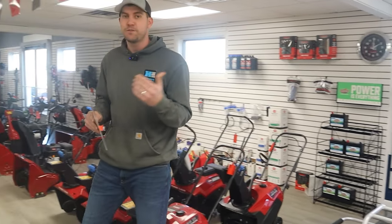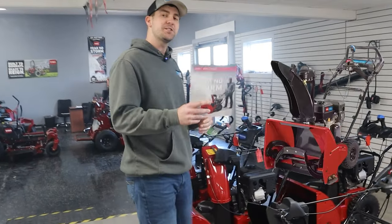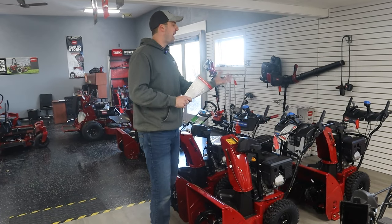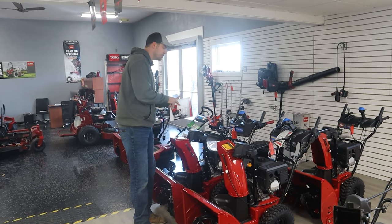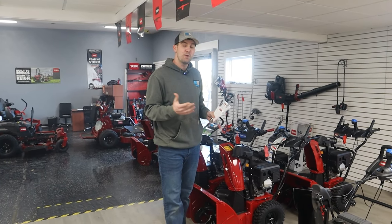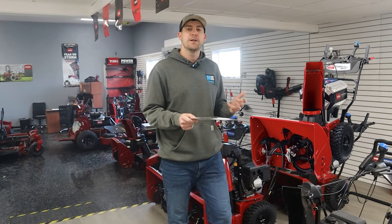Toro is going to give you a single stage and it's going to be what they call their Power Clear. As you move up the line they are going to give you a Snow Master, which is something more of a hybrid — in between a single and dual stage snowblower. Then they give you the Power Max option, and within the Power Max they have the Power Max Heavy Duty options. They also have their TRX series which is their commercial level, and besides all those gas options there's a multitude of 60-volt electric options that I will speak about as well.